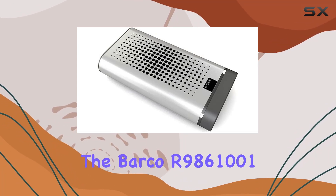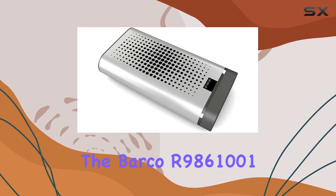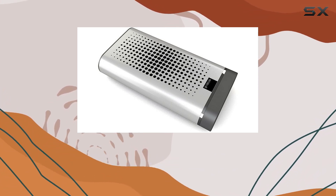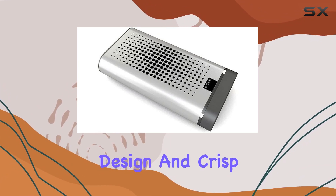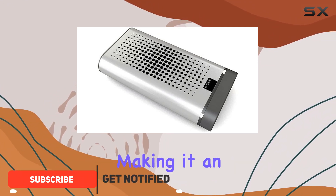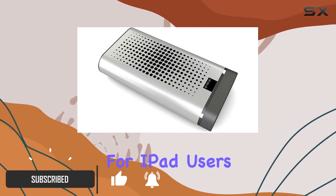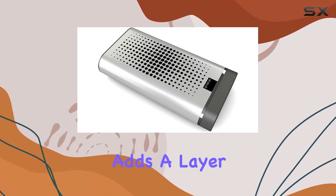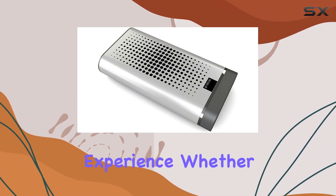Today, we're diving into the Barco R9861001, a 10.1-inch screen that promises seamless connectivity with your Apple iPad. The sleek design and crisp display immediately catch the eye, making it an intriguing option for iPad users. One standout feature is the connectivity technology, which adds a layer of convenience to your iPad experience.